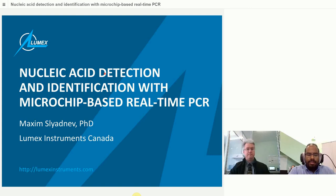Hello everyone and welcome to the webinar. Today I want to talk about nucleic acid detection and identification with microchip-based real-time PCR. Our speaker is Dr. Maxim Slydev, head of the biochemical department at LUMAX Instruments.